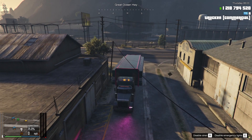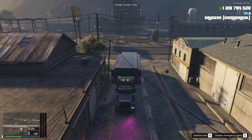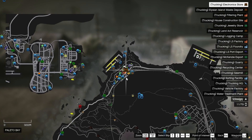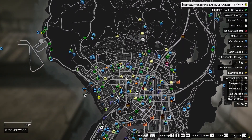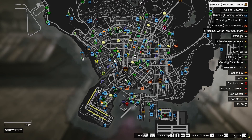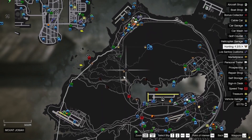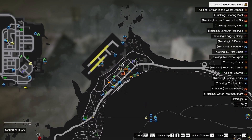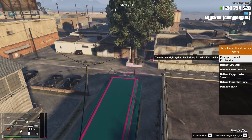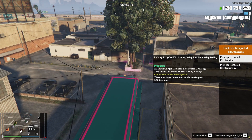The first step is to either pick up recycled electronics from up here in Paleto Bay at the electronics store, or the other option is all the way down at the other side of the city at the recycling center where you can pick up recycled trash. Either one will work. What you need is the plastic that you'll be getting from this. The only difference is you get more plastic from recycled electronics but it weighs more.